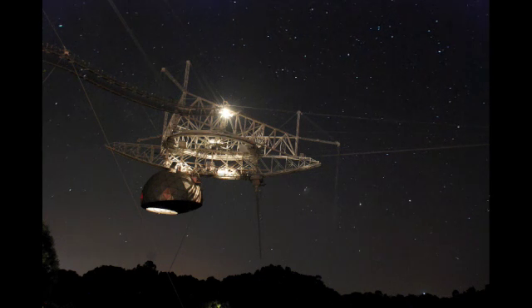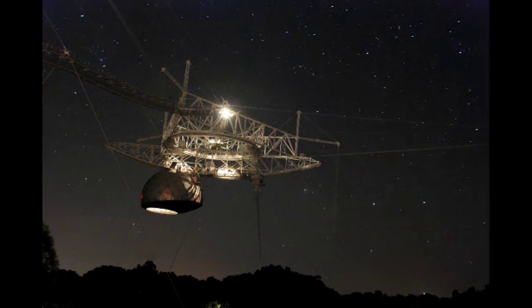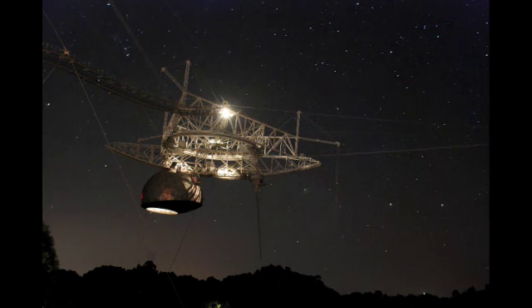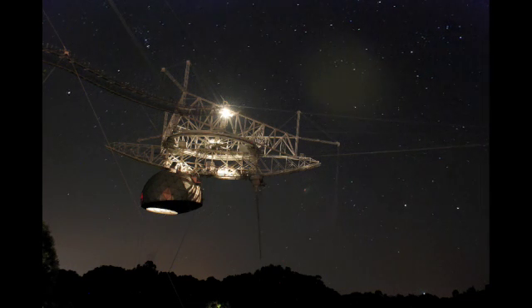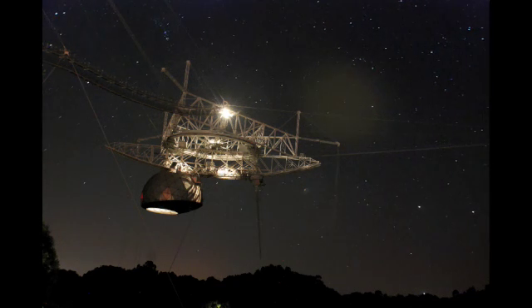By the way, the sounds you've been hearing in the background are coquís, recorded here at Arecibo Observatory. That's an airplane, not a UFO. The moving blobs you see are just reflections. You can see the tail of Scorpio in the upper left corner.